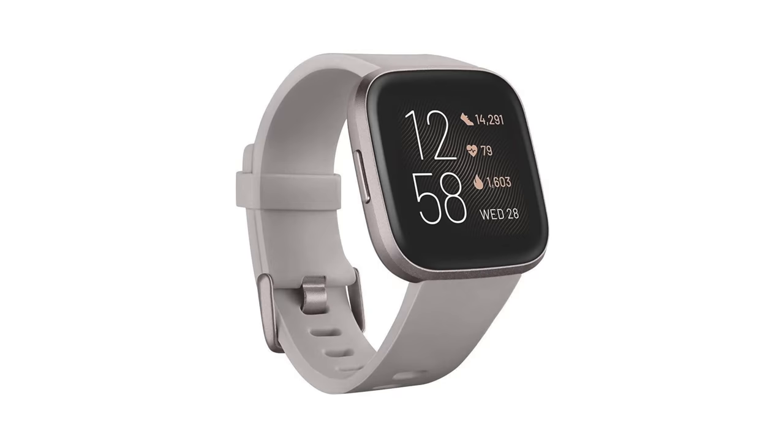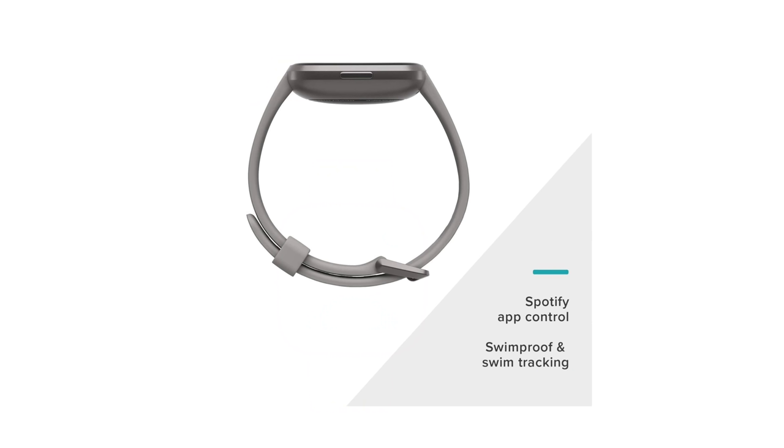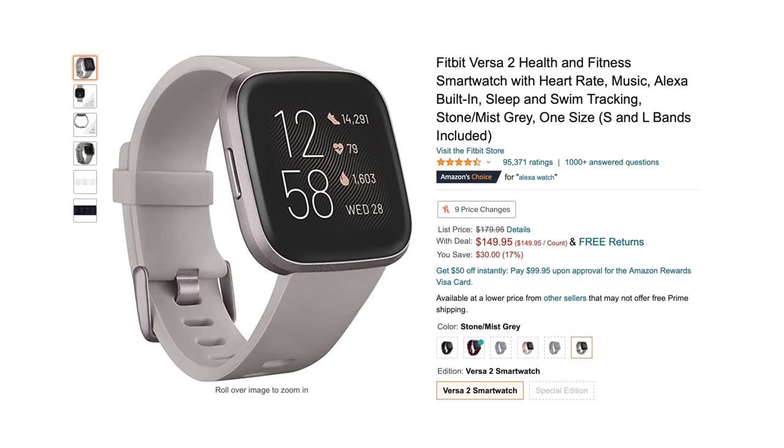For those interested in getting into wearables, there are going to be some sales on a few of those items as well. First up is the Fitbit Versa 2, which lets you monitor your health and fitness along with your heart rate. It also has Alexa built-in, can monitor your sleep, and track your swimming. It's currently going for $149, so you save about $30.